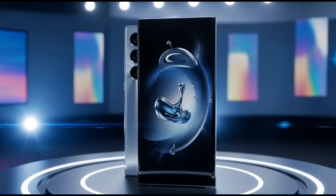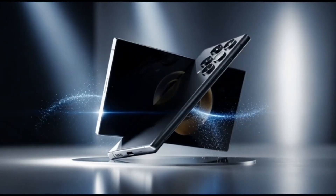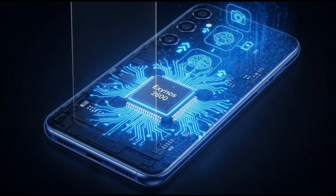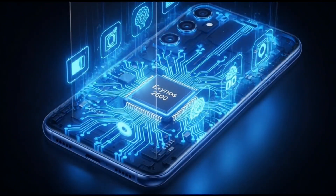Samsung is making some big moves right now, and it all points to one thing. The Galaxy S26 series is getting closer, and the Exynos 2600 chip is almost ready for prime time. Samsung looks like they really want to get it right this time.